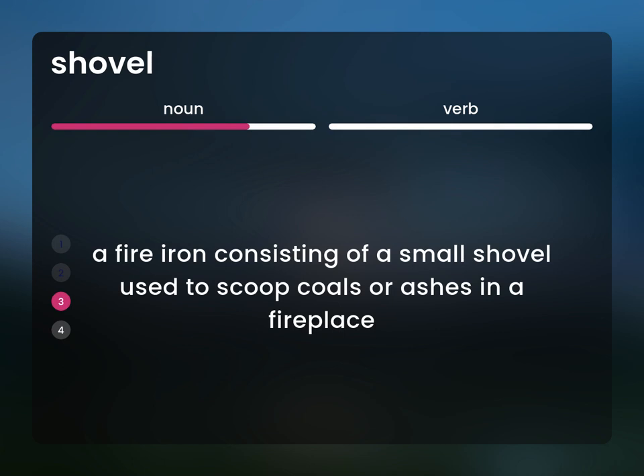A fire iron consisting of a small shovel used to scoop coals or ashes in a fireplace.